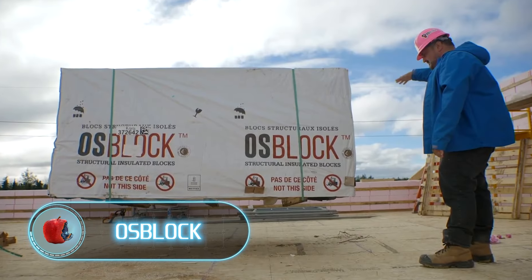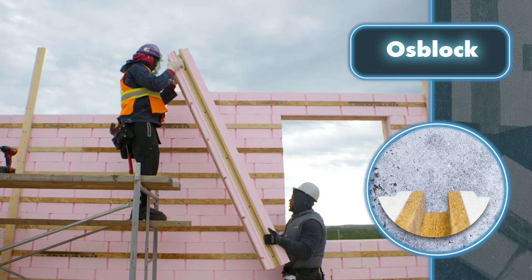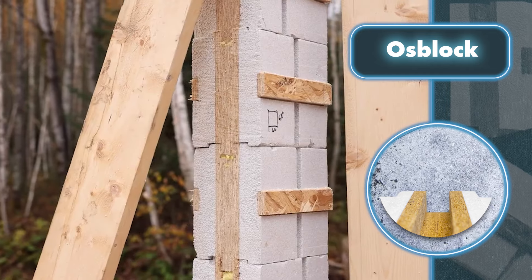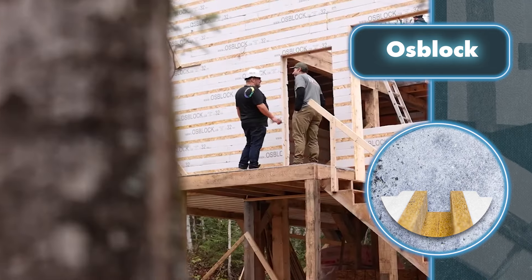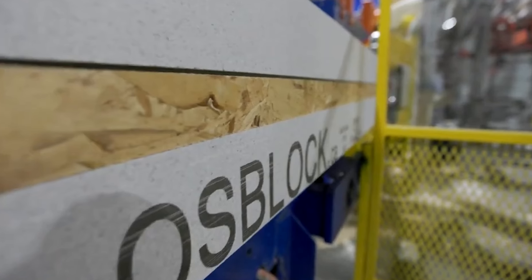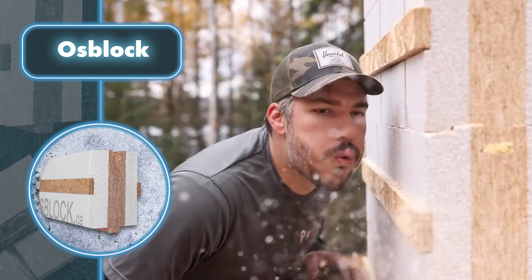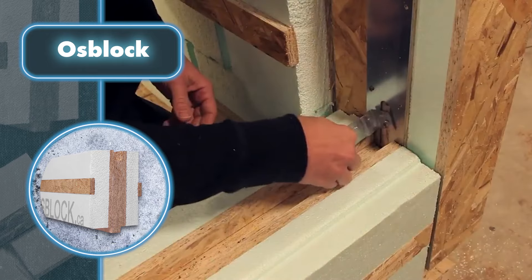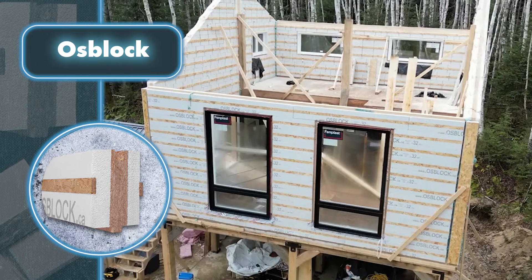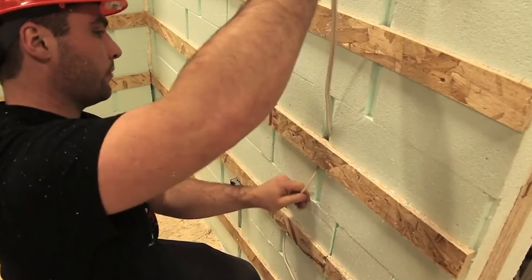OSBlock makes wall building a simple task for anyone. Each block connects to the next with polymer clips and the OSBlock key — a simple twist and it's done, no screws, bolts, or complicated tools required. The core of the blocks is an oriented strand board that makes the structure strong; the insulation is high-density polystyrene, three inches thick, which eliminates thermal bridges. Each panel also has wooden reinforcement for easier installation of exterior barriers and siding, plus a space on the inner side for running electrical cables.